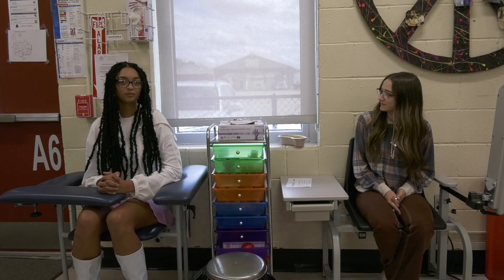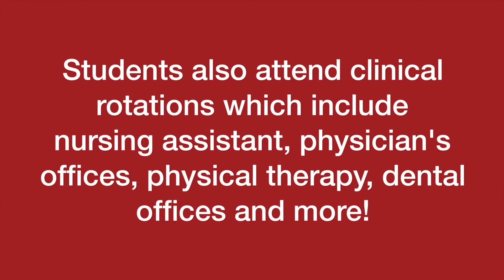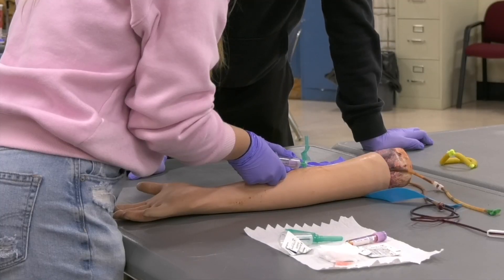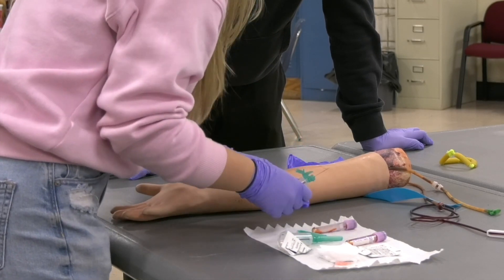We've learned a little bit about drawing blood, blood pressure, and blood sugar. We've learned medical terms, and right now we're learning the skeletal system. I enjoy being here — it's a different environment, a little more relaxed. You kind of work at your own pace. You also get an English credit while you're here, which is nice. You're treated more like an adult than a kid.